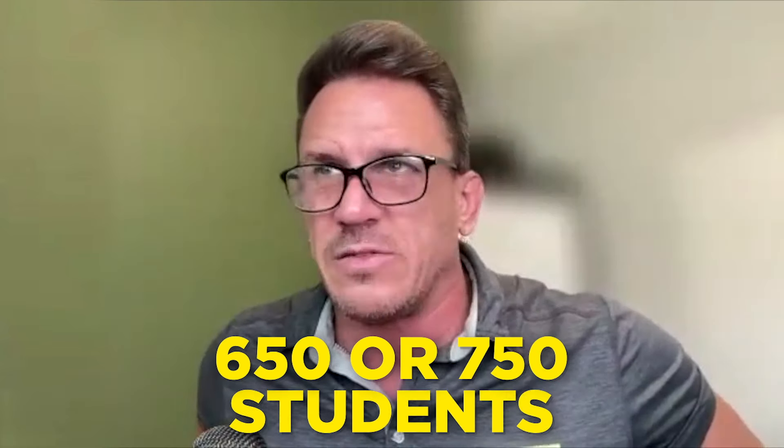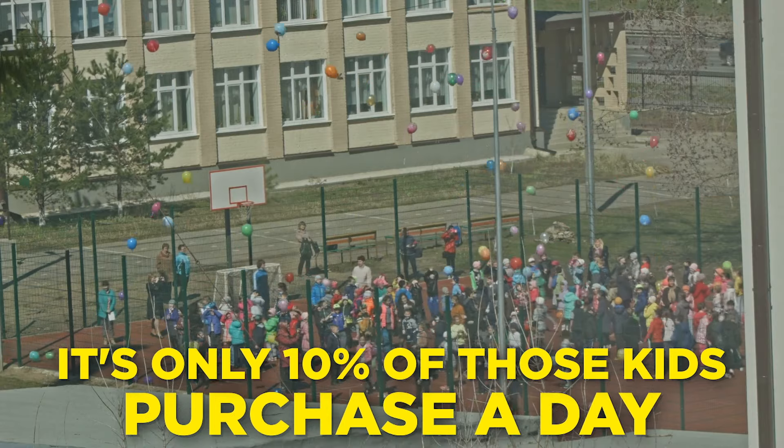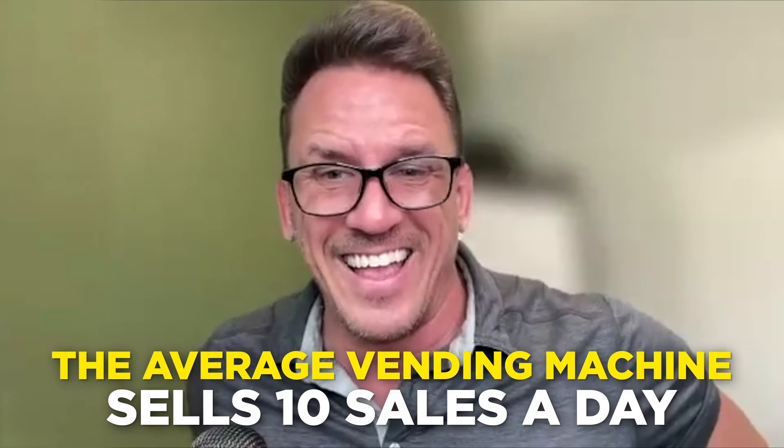You typically only want to place one machine for every 500 students, so you're not quite there yet. But if the sales are there — 60, 70, or 80 sales a day — then you'd want to add that second machine. Even if only 10% of those kids purchase a day, that would be 55 sales a day, which is amazing — the average vending machine only does 10 sales a day.